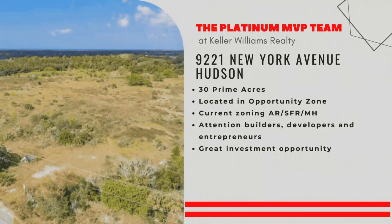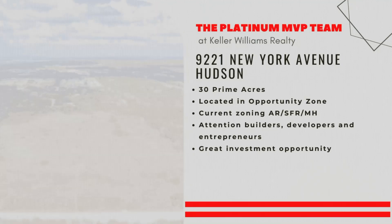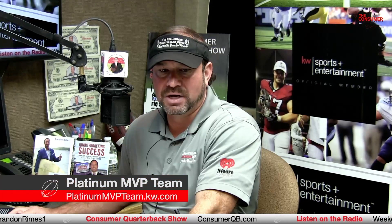The reason why is they want to create jobs. 9221 New York Avenue in Hudson. And you can see all of our real estate listings at platinummvpteam.kw.com.